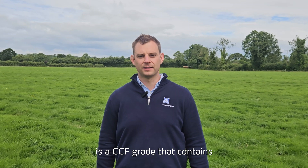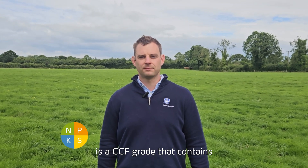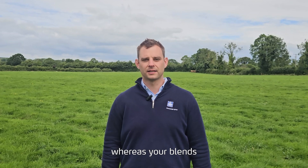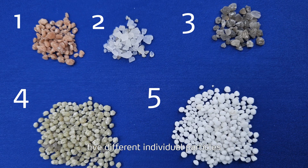Yara Mela range is a CCF grade that contains N, P, K and S in every single granule, whereas blends can contain up to five different individual particles.